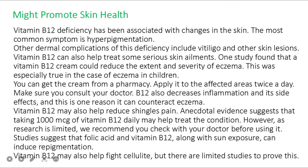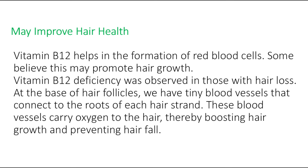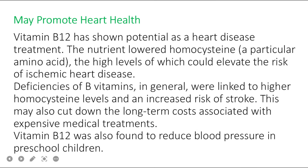Vitamin B12 may also help reduce shingles pain; anecdotal evidence suggests taking 1000 mcg daily may help, though check with your doctor. Studies suggest folic acid and vitamin B12 along with sun exposure can induce repigmentation. Benefit number four: vitamin B12 may improve hair health. It helps in the formation of red blood cells, which may promote hair growth. Deficiency was observed in those with hair loss. Tiny blood vessels connect to the roots of each hair strand, carrying oxygen to the hair and boosting hair growth.